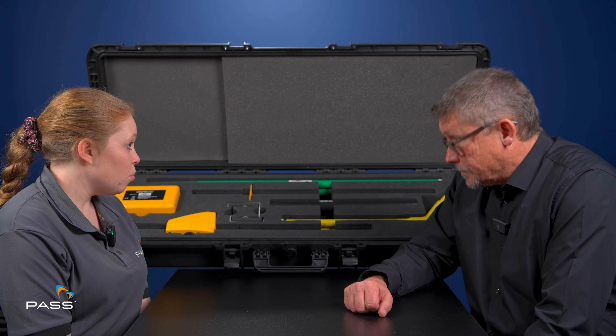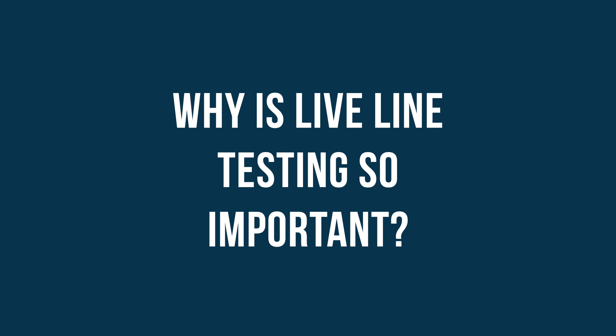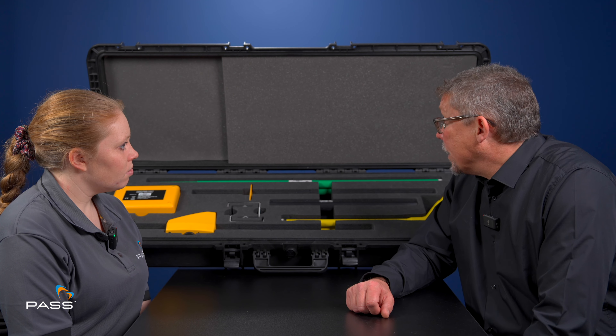Before we talk about the LLT kits in more detail, could you please tell us why LiveLine testing is so important? Effectively, what you're using these kits for predominantly is when you make a high voltage system that was live dead — you check that it's live, you make it dead, you check that it's dead, and then you prove that your equipment's working adequately. The mainstay where they're going to be used is to prove that any system — be that overhead lines, be that transformers, be that switchgear — is live or dead or made dead safely. And that's the whole point of these kits.